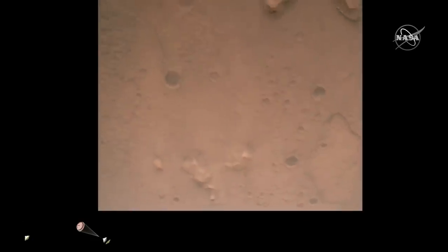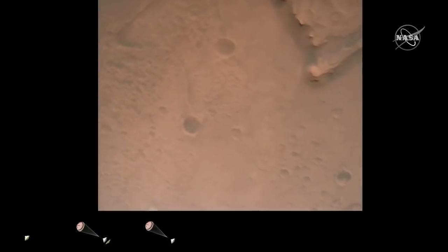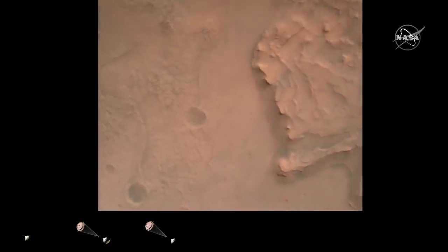Nav filter converged. Velocity solution 3.3 meters per second. Altitude 7.4 kilometers. Nav has radar lock on the ground. Current velocity is about 100 meters per second, 6.6 kilometers above the surface of Mars.